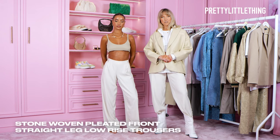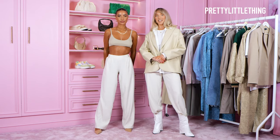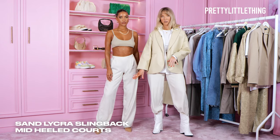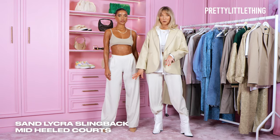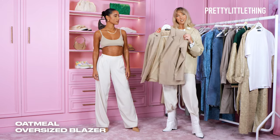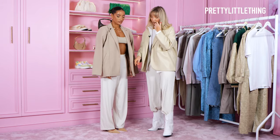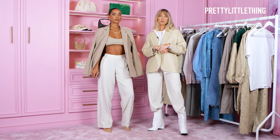I've paired it with a low-rise cream trouser. You can either pair it with a heel or go daytime vibes and pair it with a trainer. Today I've paired it with these cute cream court shoes — I just love how they poke out the bottom of these trousers. I'm also going to pair it with this really gorgeous tailored cream blazer from the collection.